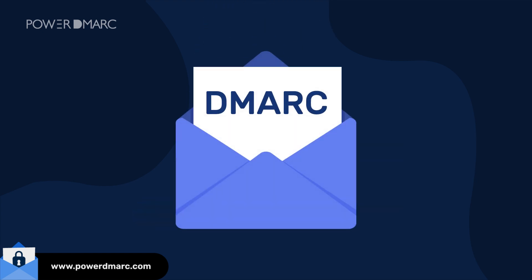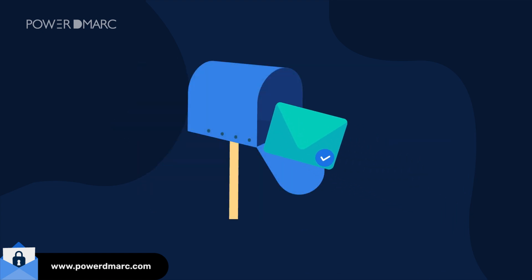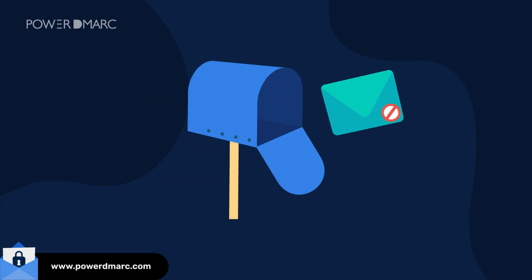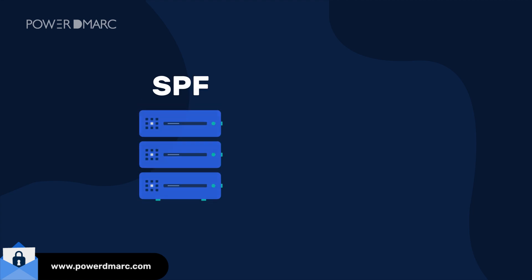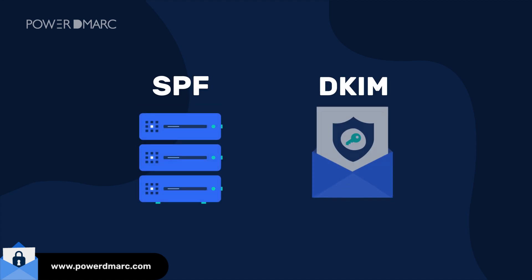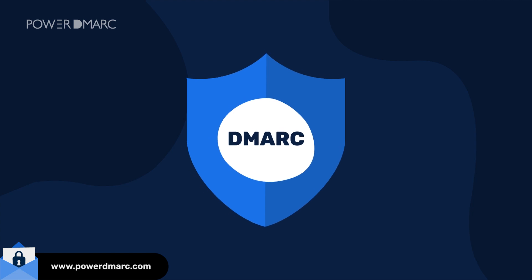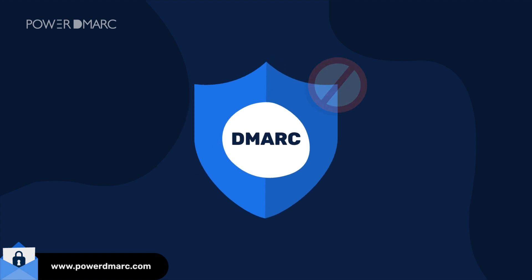That's where DMARC for email security changes the game. DMARC works like a security checkpoint for your domain, making sure that only legitimate emails get delivered while blocking fraudulent ones. It builds on SPF, which verifies sending servers, and DKIM, which ensures email integrity, to give you complete control over who can send emails on your behalf. And here's the kicker: without DMARC email security, attackers can spoof your domain and there's nothing stopping them.